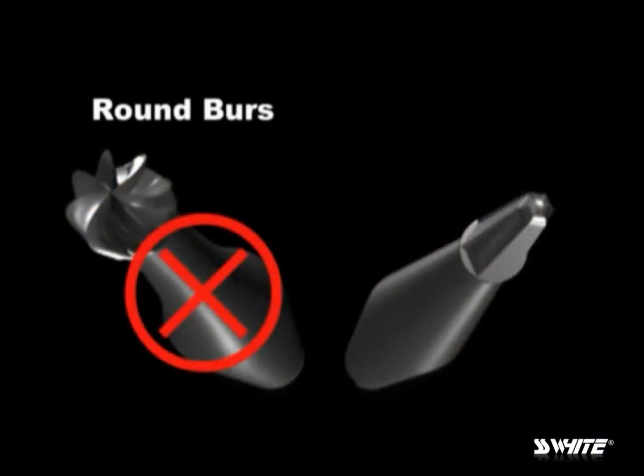So what's out and what's in? Well, what's out are round burrs. What is in? Tapering diamonds and tapering carbides.